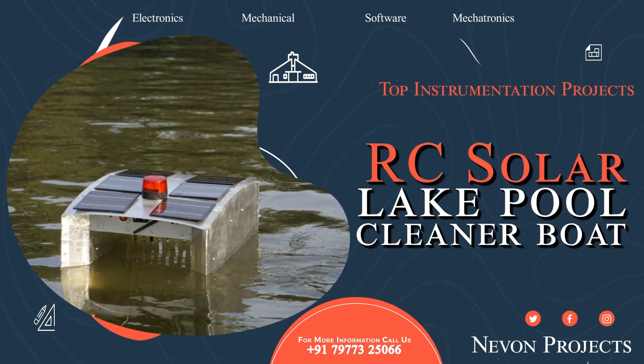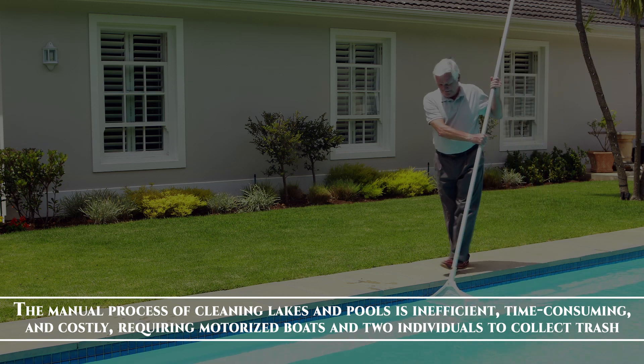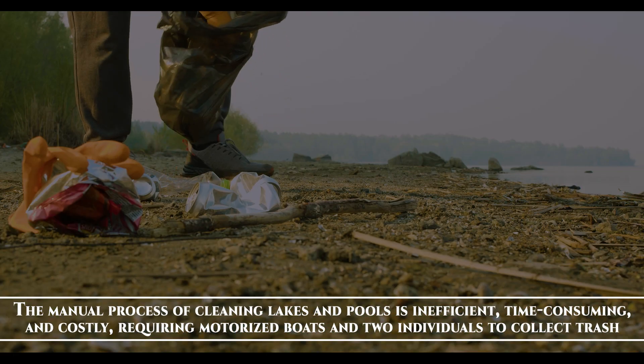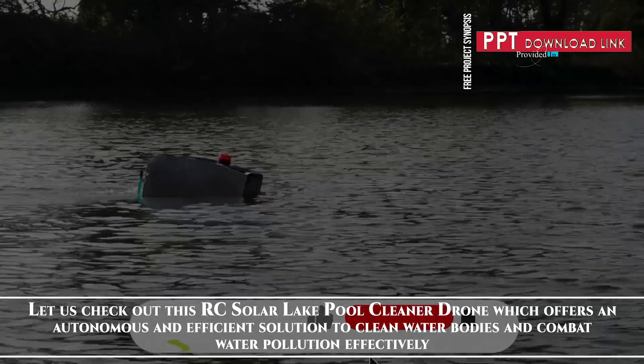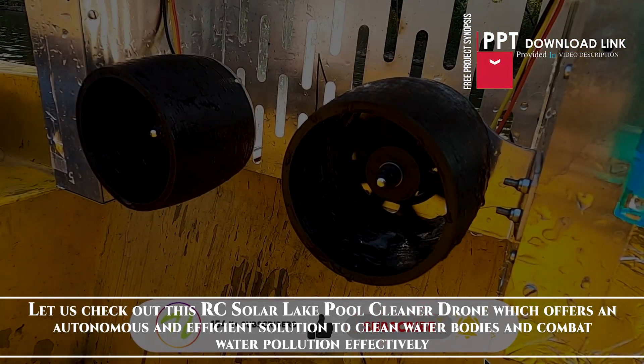RC Solar Lake Pool Cleaner Boat. The manual process of cleaning lakes and pools is inefficient, time-consuming and costly, requiring motorized boats and two individuals to collect trash. Let us check out this RC Solar Lake Pool Cleaner drone which offers an autonomous and efficient solution to clean water bodies and combat water pollution effectively.